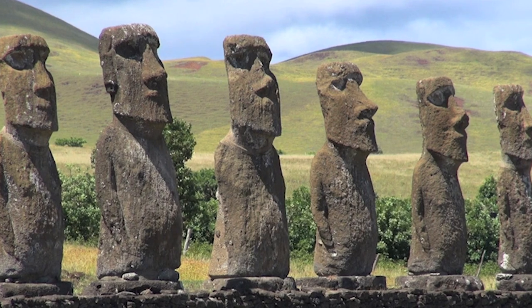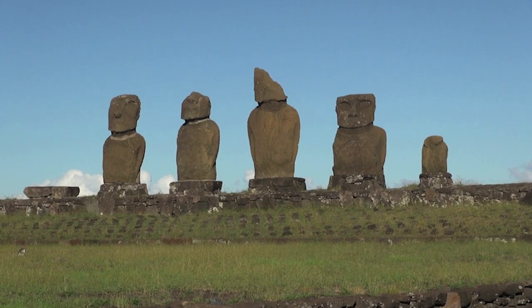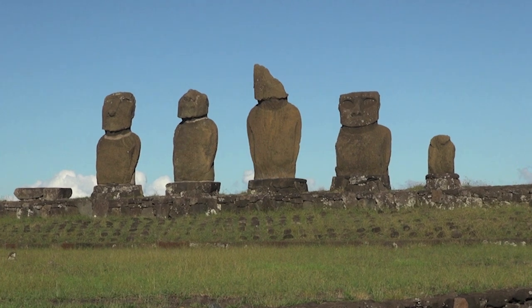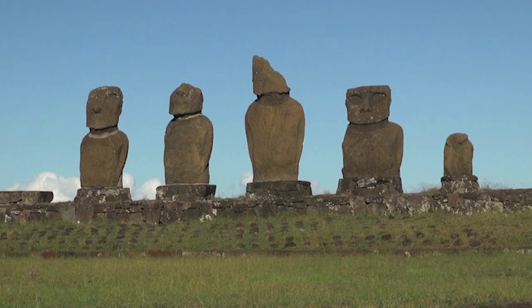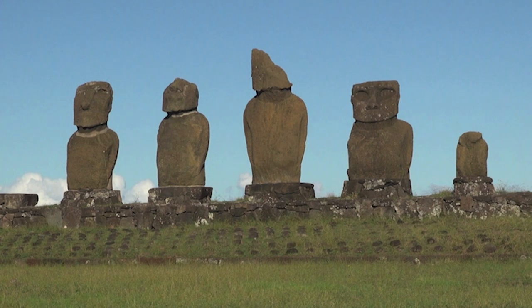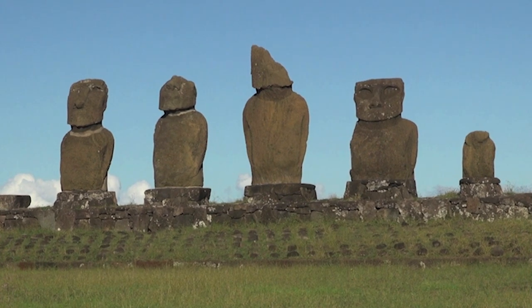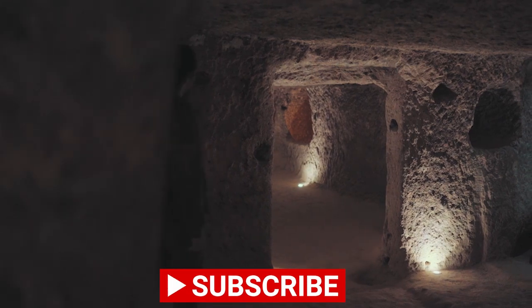Rapa Nui culture declined after the construction of the Moai, and many statues were torn down or destroyed during internal conflicts. Today, the stone giants of Easter Island are an important historical and tourist attraction, attracting visitors from all over the world who come to admire and learn more about these impressive ancient sculptures and the fascinating history of Easter Island.